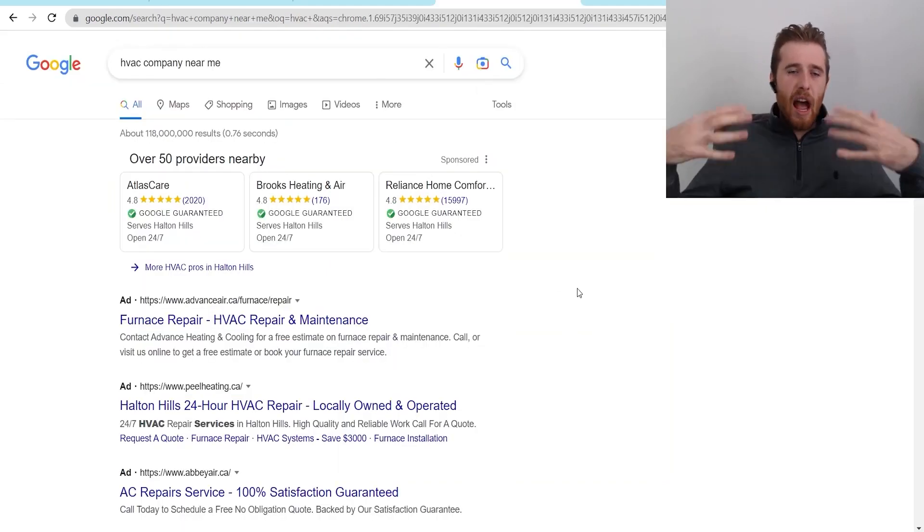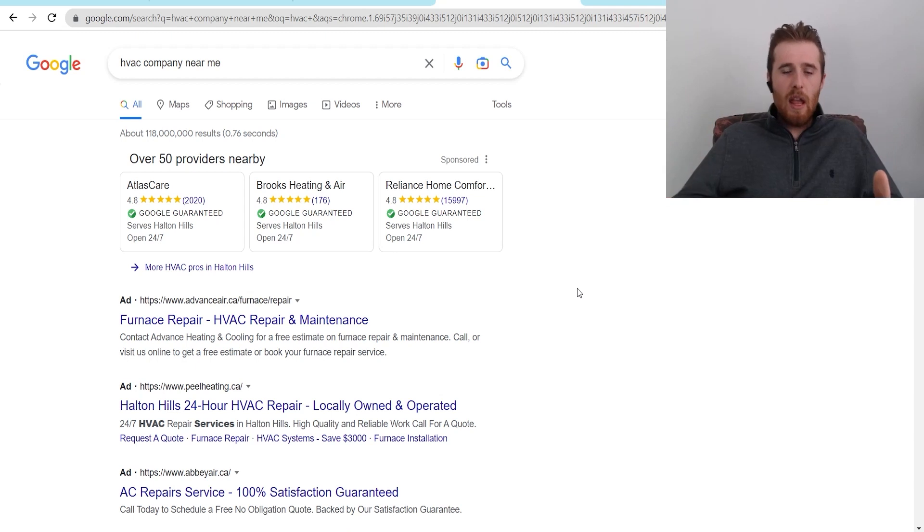Essentially, how Google Ads work is you put your message in front of people who are on Google looking for a specific service. You put your ad in front of them hoping they click and purchase from you instead of the competition. If done correctly, this can bring you a ton of high-quality leads consistently because Google is the world's largest search engine with a ton of people searching every single day. Being effective in Google Ads is harder now because there's a lot more competition — cost per clicks are higher — so if you don't know what you're doing you'll likely lose money, but if you do, you'll have a real edge over the competition.